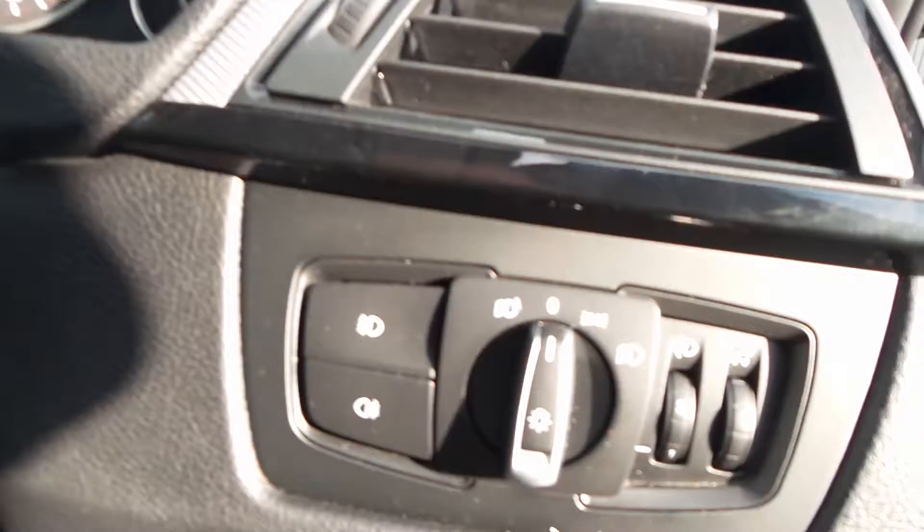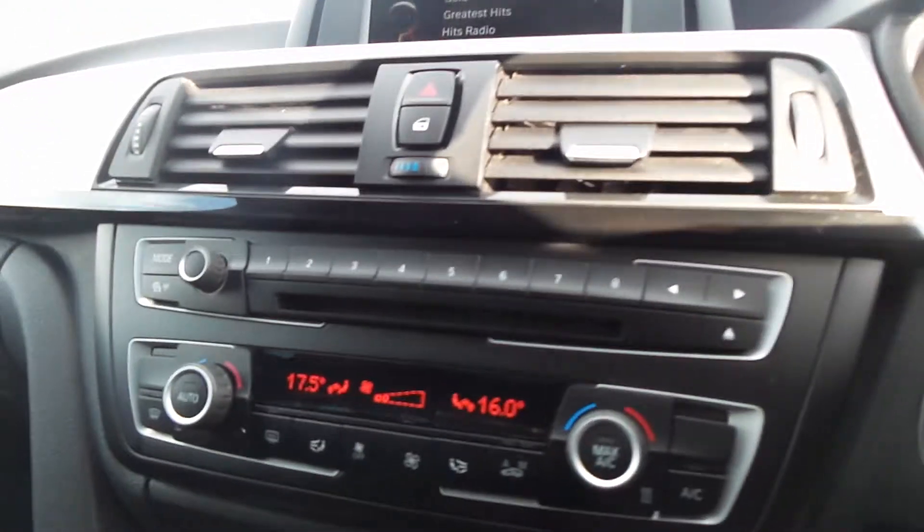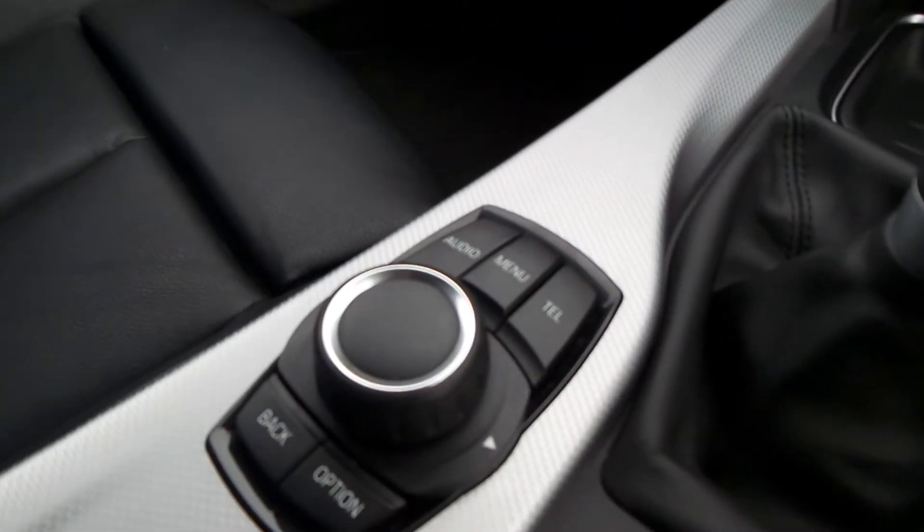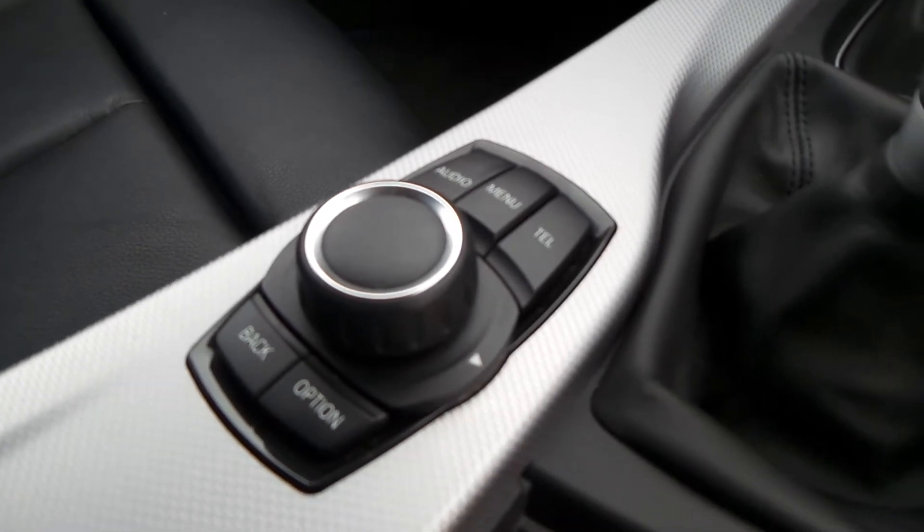It has nice cruise control and climate control, a 6-speed gearbox, media buttons, and eco and sport drive modes.